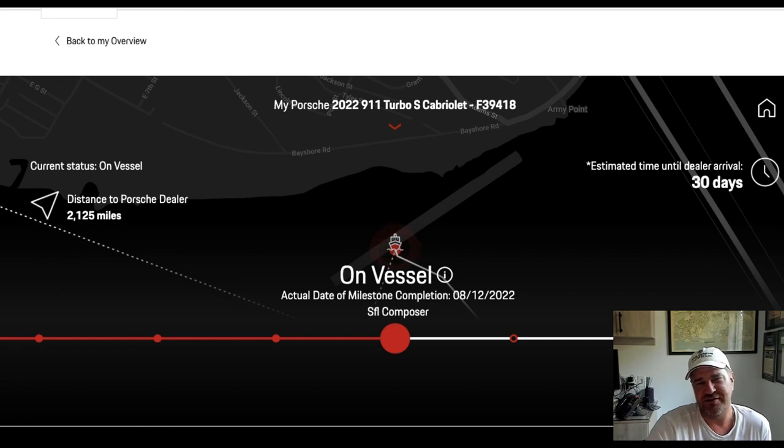Thank you so much for tuning in. As we follow the delivery — the ordering and delivery — of the 2022 Porsche 911 Turbo S Cabriolet. Thanks so much guys. Be well, God bless, stay safe.